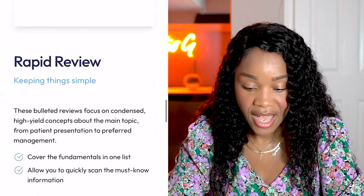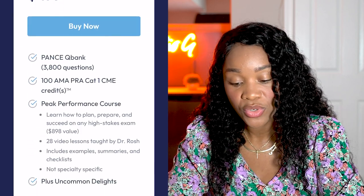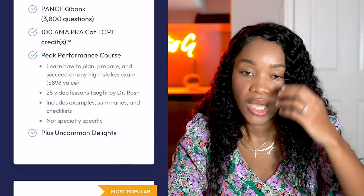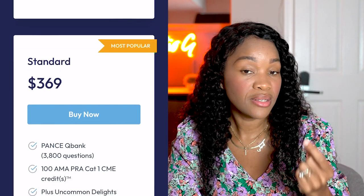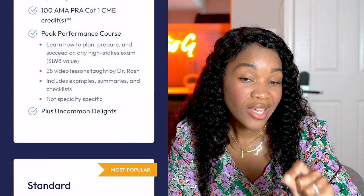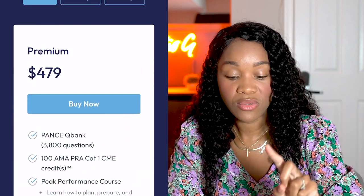It also has a rapid review for you. I want to go back so you can see the pricing. The premium plan is $479 — you get 3,800 questions, CME credits, and a peak performance course which shows you how to prepare for high-yield exams like your PANCE, GRE, and NCLEX. The standard plan, which is actually the most popular one, is $369 — you're still getting 3,800 questions and your CME, but not the peak performance course. If you want access to videos taught by Dr. Rosh and want to invest a little more in your learning experience, the premium at $479 is worth it.